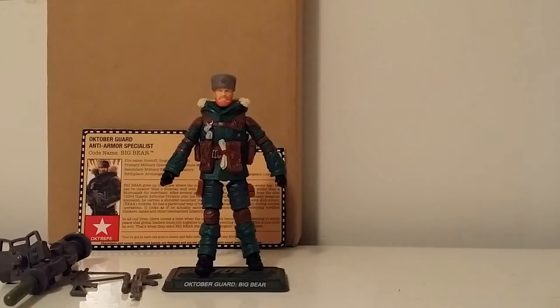October Guard anti-armor specialist Big Bear. I just got him the same day I got my October Guard set. Like I said in previous reviews, the October Guard set was from 2012, and a year later the club decided to drop the other two guys from the October Guard in their figure subscription — that was Dragonski, or Dragon Sky however you want to pronounce it, and Big Bear, which is this guy here. I did hold off getting these two until I got the October Guard set. I'm a completist like that, so if I didn't have the October Guard set you probably wouldn't see me doing these reviews at all.